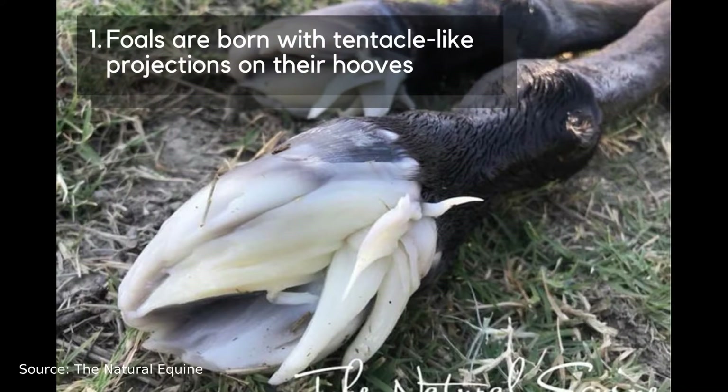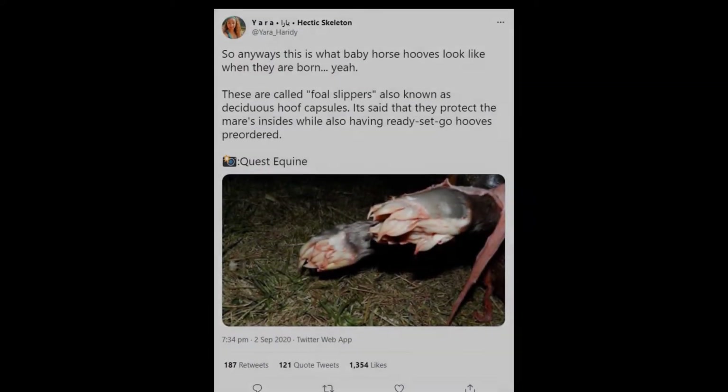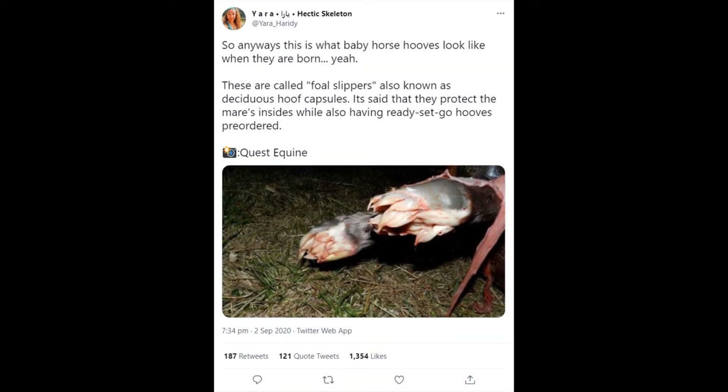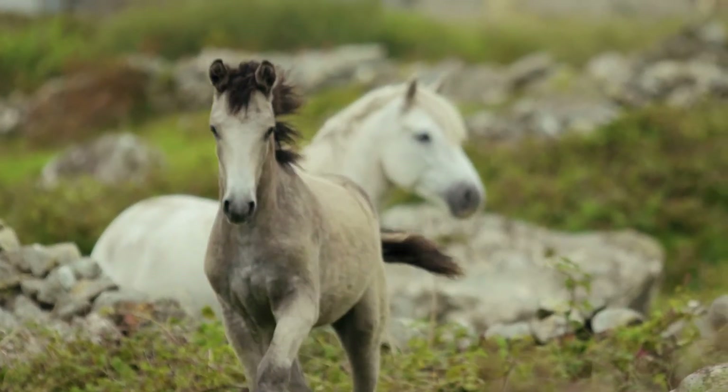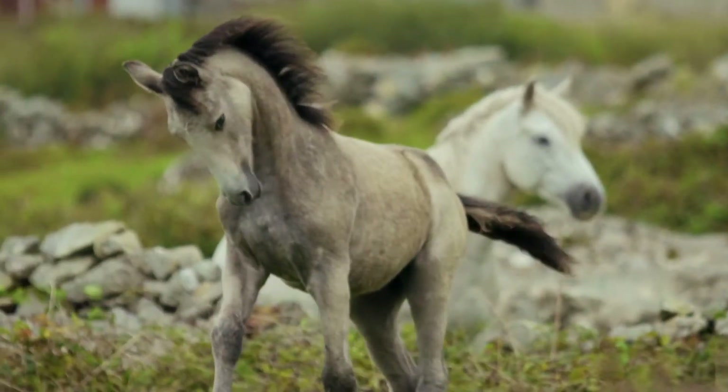Number 1: Foals are born with tentacle-like projections on their hooves. This tweet caused a major social media hype about these weird structures. People were wondering what on earth they are and why no one had heard of them before. In order to understand why horses need such alien-ish accessories, we need to look at their lifestyle.